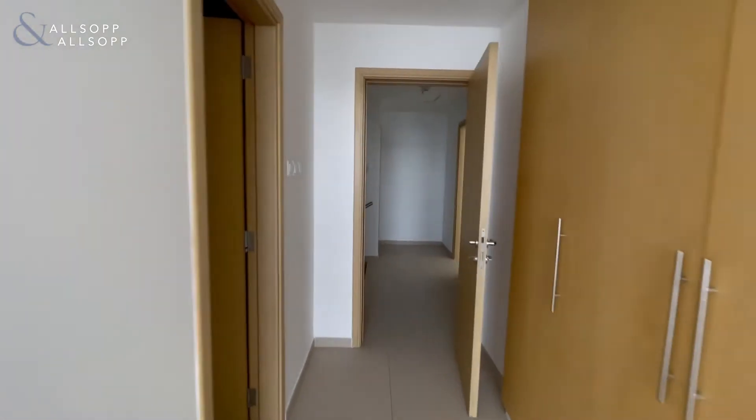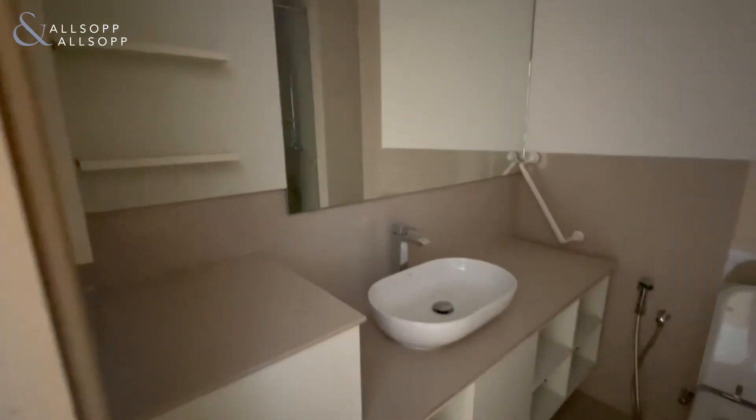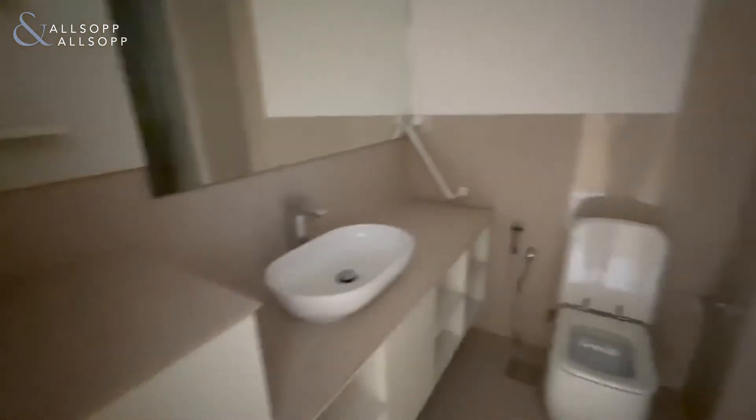The bathroom is over here. There is a space for a handicap bathroom for needs as well, and here is the glass stand-in shower.